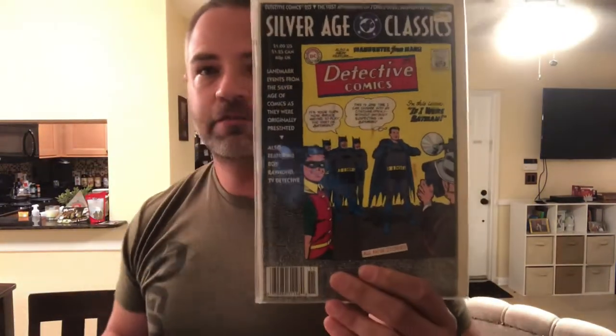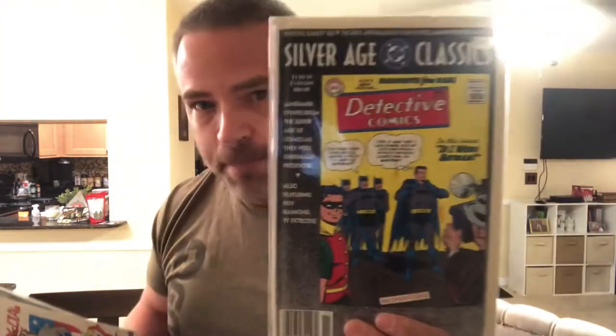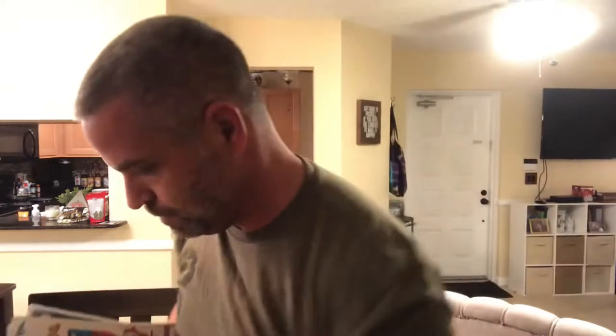Silver Age Classics DC — Detective Comics reprint number 225. That's cool, got Batman and Robin on the cover. And then from The Ren and Stimpy Show, from Marvel Comics — the Powdered Toast Man Special. What the hell is a Toast Man? I don't know, but it looks cool. It was number one, I grabbed it. I don't know if we'll ever see him in the MCU, but you never know.